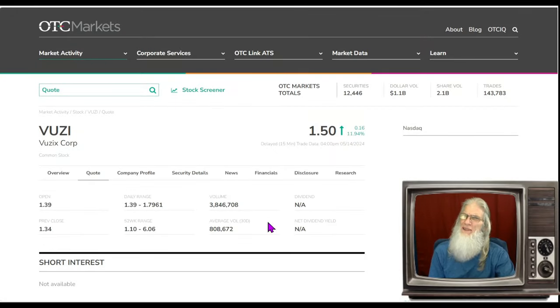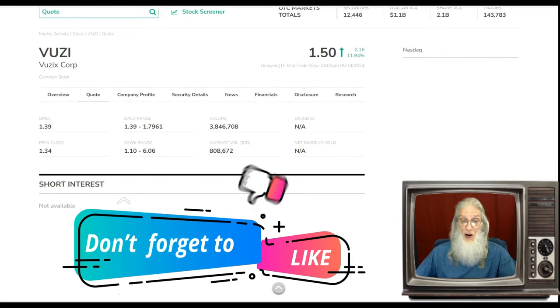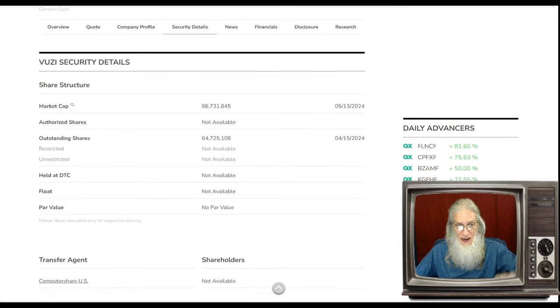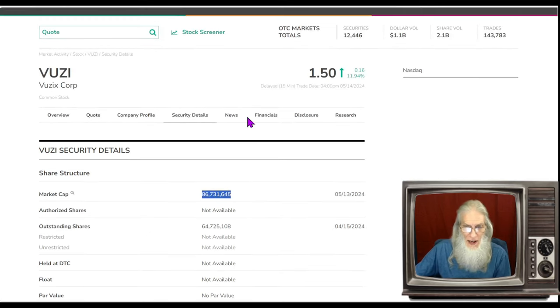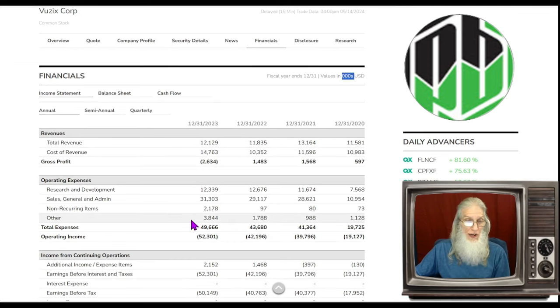Let's breeze through the stock information. Looking at the relative volume for VUZI Corporation: over the last 30 days she's been doing less than a million shares — about 800,000 — but today she really bumped it up to 3.8 million. Share structure for VUZI: we're at about 65 million shares outstanding. The float won't be higher than that, so we're under 65 million — anything under 100 million is a decent float. Market cap for the company is about $87 million.